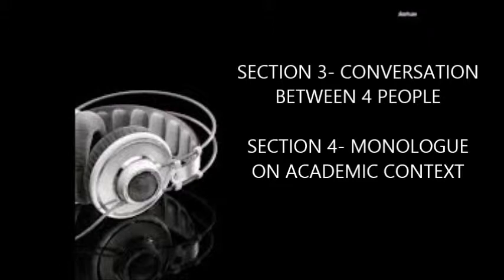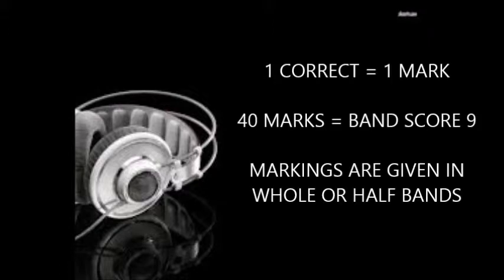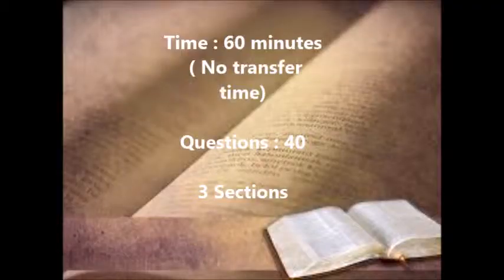You have to remember that one correct answer is equal to one mark, and 40 marks gives you a band score of 9. Markings are given in whole or half bands.